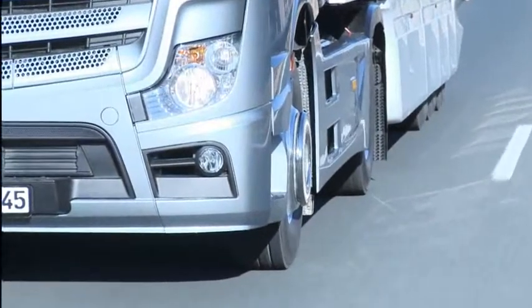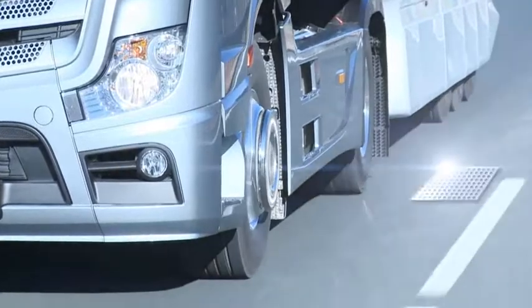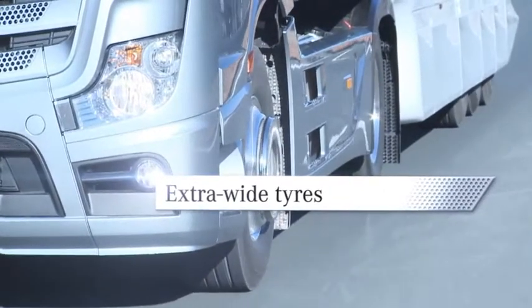A new dimension of tyres. Extra safe, extra economical, extra durable. The extra-wide tyres on the new Actros.